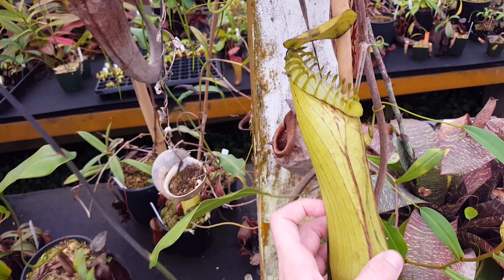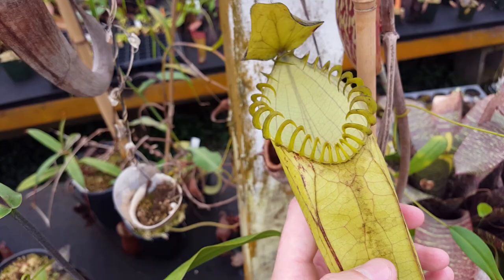Here's a nice upper on Nepenthes hamata. The uppers are much larger than the lowers, and the teeth are even more dramatic, although they lose the dark color — they get kind of green.